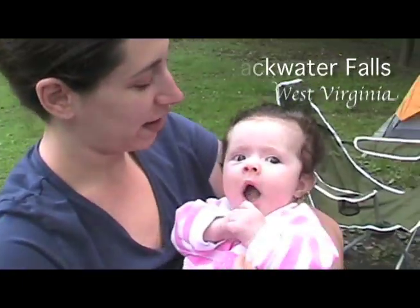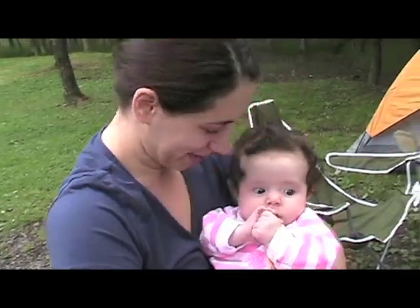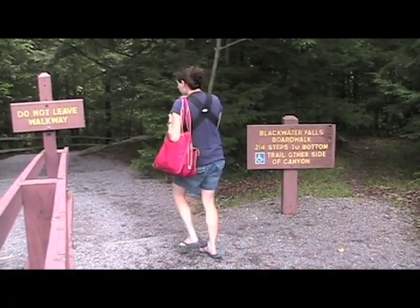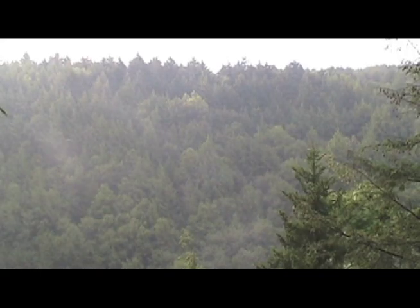What's happening here? We're taking our first camping trip! Camping trip! Yay, Abby! Blackwater Falls State Park is one of West Virginia's premier outdoor destinations. The impressive falls drop nearly 62 feet.